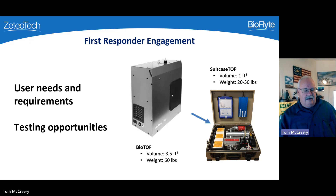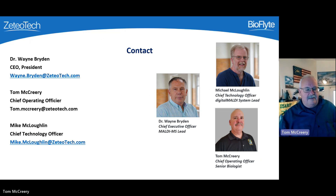Looking forward, we are developing what we call the suitcase top — preliminary work has shown we can make the system much smaller, though that effort has not yet been funded. Our leadership team includes Dr. Wayne Bryden, CEO and president; Tom McCreary, chief operating officer; and Mike McLaughlin, chief technology officer and former DHS Science and Technology program manager. Wayne is a chemist, I'm a biologist, and Mike is an electrical engineer — together we believe we have a very effective team. All of our employees are technical, ranging from associates degrees in electronics to several PhDs.